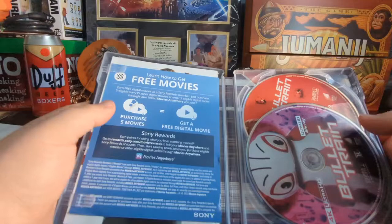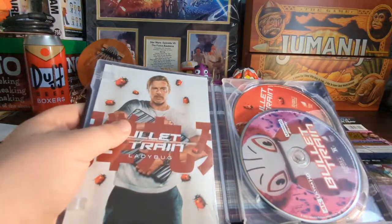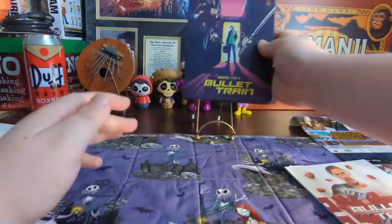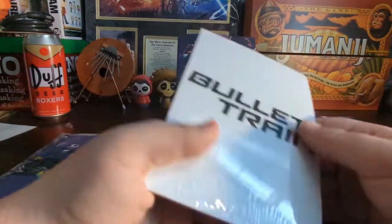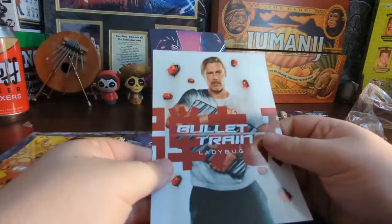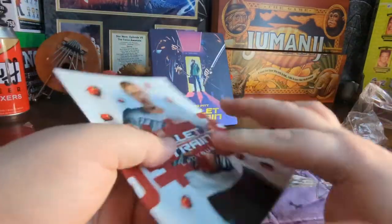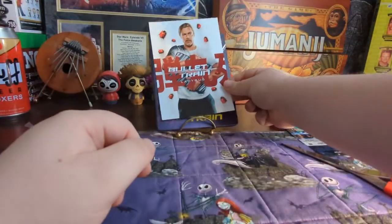You do get a digital copy code that you can use to redeem your movie digitally. Alright, so here are your art cards — let's go over these and then we'll go over the disc, because I'd assume this is what people are interested in knowing, and why they're charging so much. They're in a little baggy. Here's the first one — you got the Ladybug, Brad Pitt.